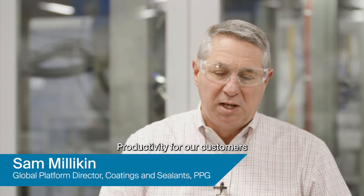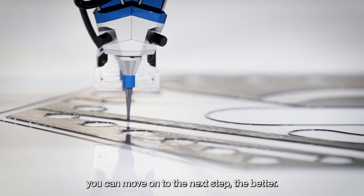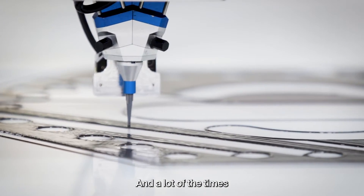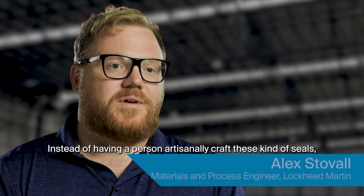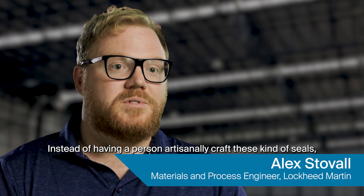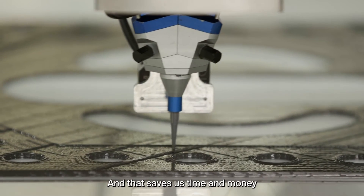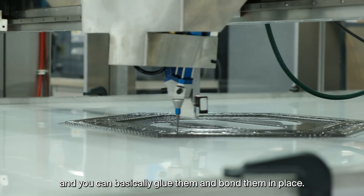Productivity for our customers overall is one of the key things that we're focusing on. Part of the production process is the quicker you can move on to the next step the better, and a lot of the times when you've got a manual process in your sealant, that's taking up a lot of your production time. Instead of having a person artisanally craft these kind of seals, they are 3D printed — and that saves time and money because you can take them and basically glue them and bond them in place.